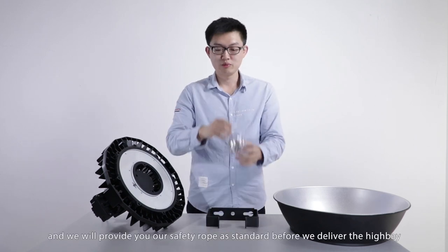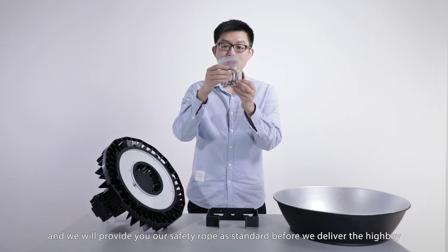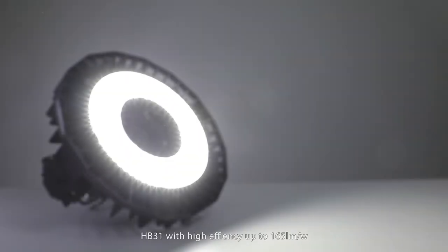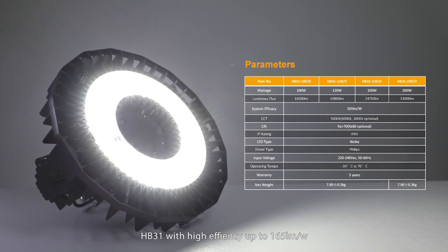We will provide a safety rope as standard before we deliver the high bay. The HP301 achieves high efficiency of up to 165 lumens per watt, with lumen output ranging from 16,500 lumens to 33,000 lumens.